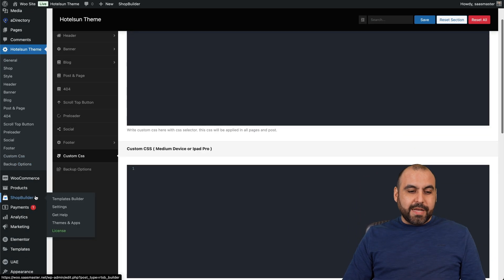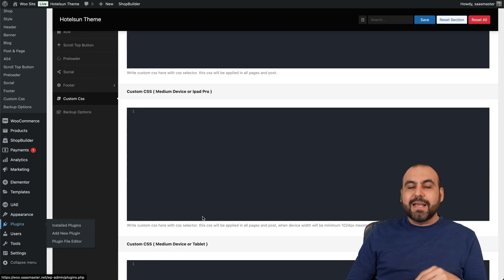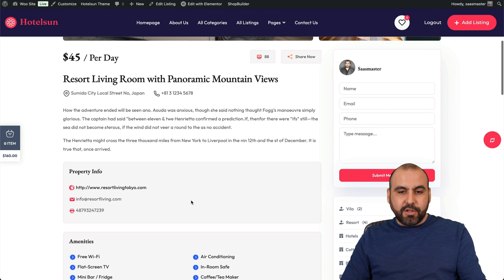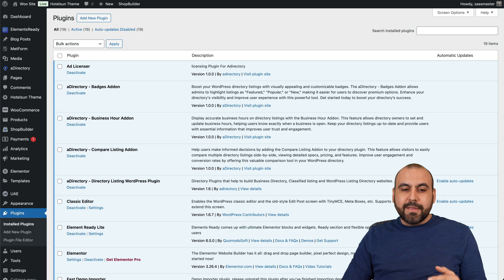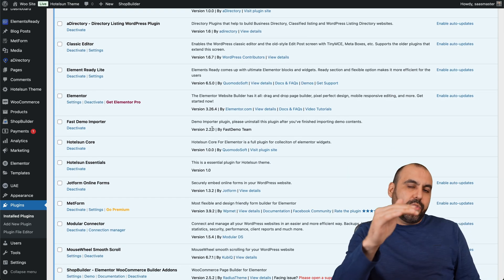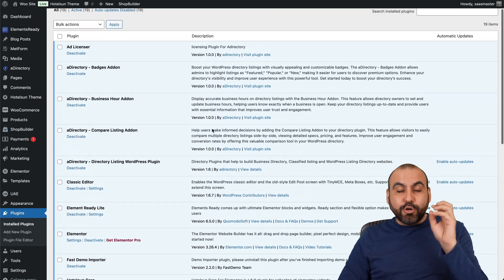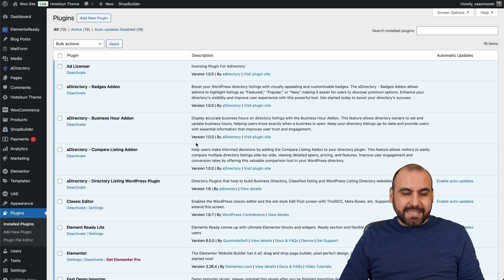There's also a shop builder with payments and several plans that get installed, with neat features tied to the listings — like a view counter, sharing, and more. These plugins are automatically installed once you install the theme, which will then prompt you to install the rest of the required plugins. I will be making an independent video on how to install this so you can do it in under five minutes.